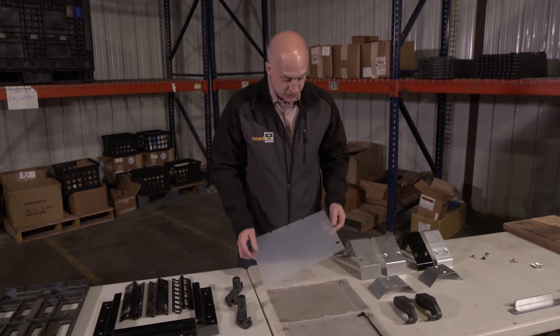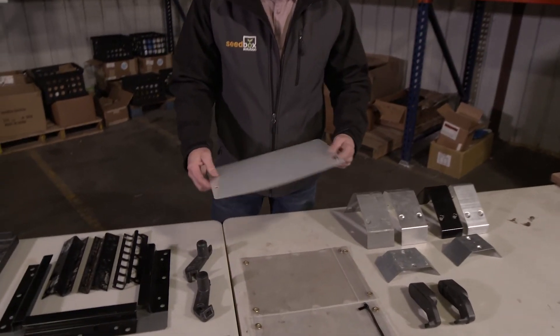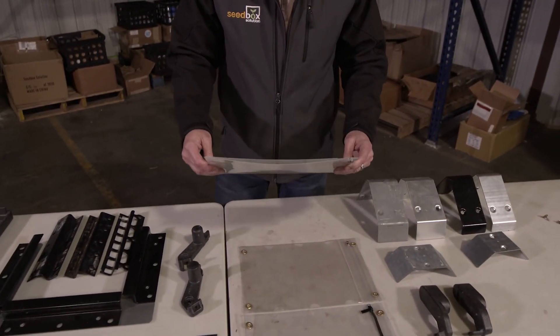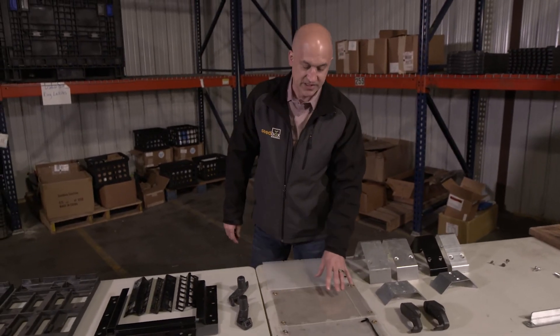Some companies still choose to use a magnetic folder, and we also stock that. It opens up the same way with the same transparency. It's very popular for some companies that prefer a pouch that does not have a zipper.